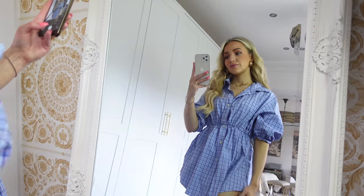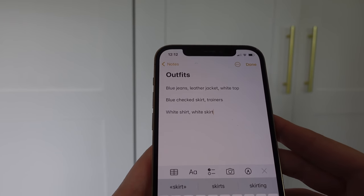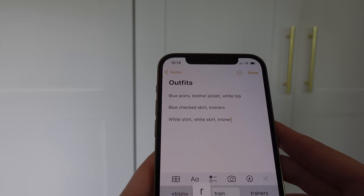You can also plan your outfits by taking photos of yourself wearing the outfit. If you've got free time on the weekend, put a few outfits together and take some photos, or write them down as notes in your phone — just give yourself somewhere to look back to. It saves you so much time and thinking in the morning.